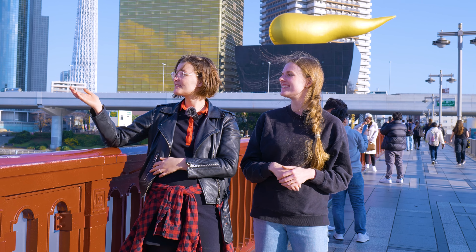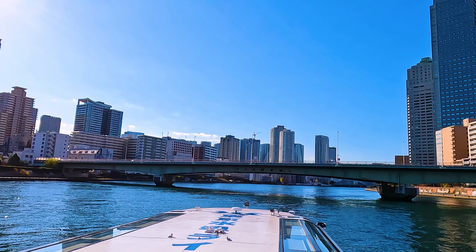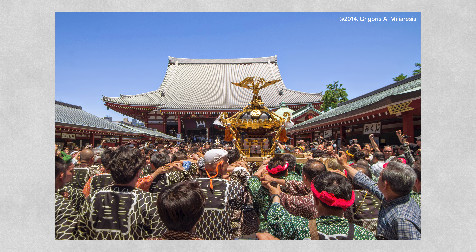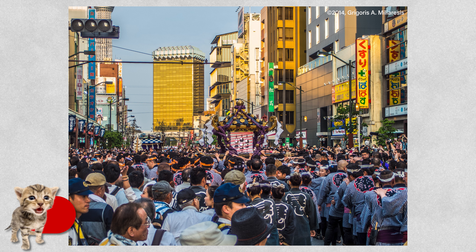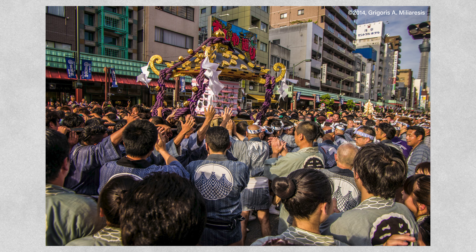We're also right next to the boat terminal where you can jump on a cruise and go to Odaiba. For more seasonal events beyond cherry blossoms, you can check out the many festivals held in Asakusa. The biggest is Sanja Matsuri, held sometime in mid to late May. This is one of Tokyo's most popular festivals — lively and rowdy, with the main attraction being the hundreds of portable shrines paraded through the streets.